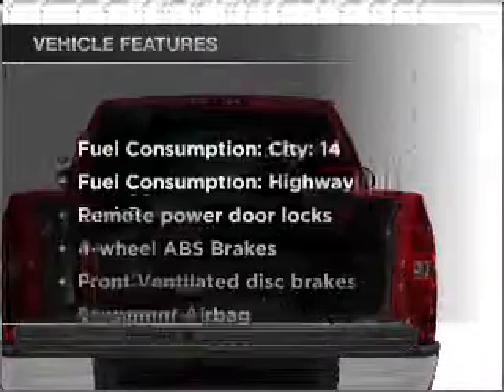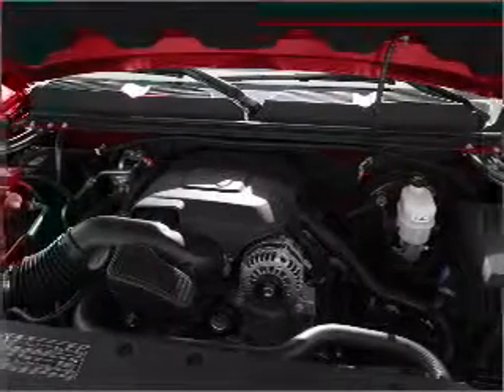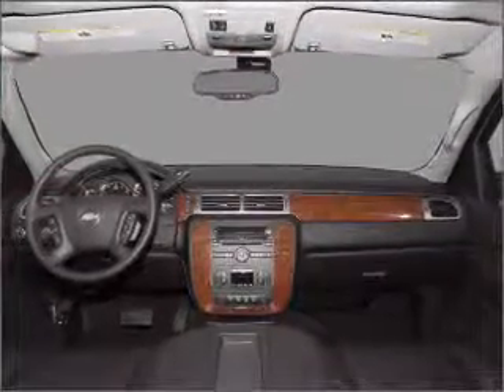And with these notable features, you won't want to miss out on the opportunity to own this amazing vehicle: air conditioning, power door locks, power steering, an alarm system, an AM FM stereo with a CD player, and an adjustable tilt steering wheel.